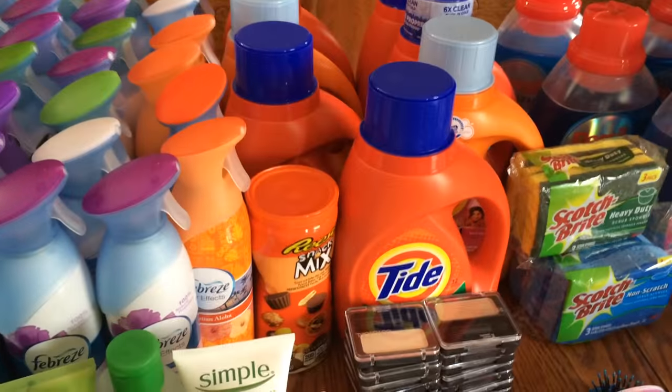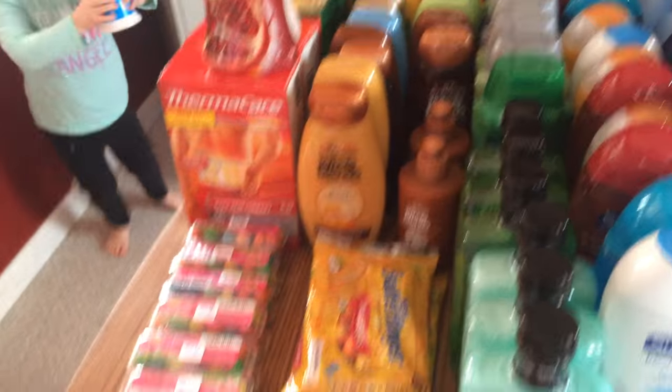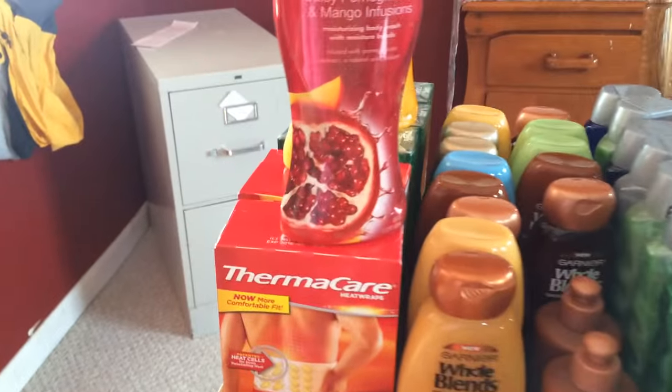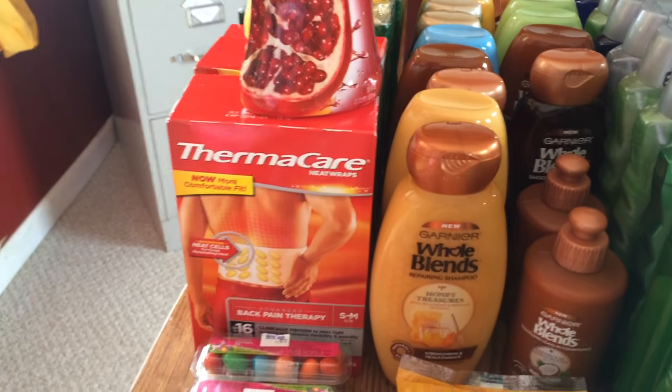Tide was on sale and I had $2 off coupons — again I've gained all my points back and hardly paid anything out of pocket. I got a lot more Easter clearance here. Thermacare — they were on sale this week and there was a coupon in the Sunday paper.